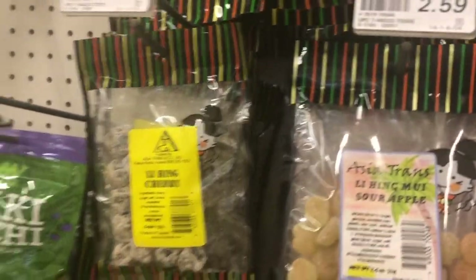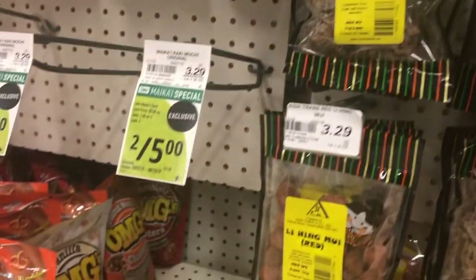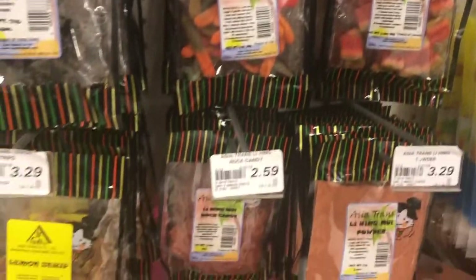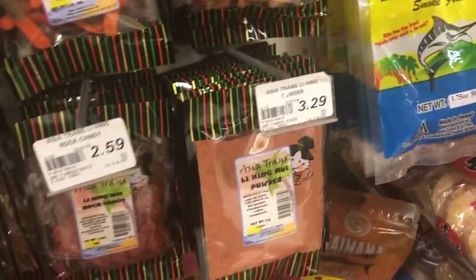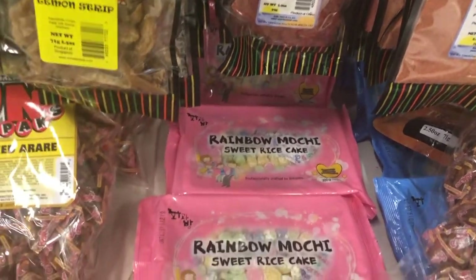Lihing mui sour apple, cherry, lihing cherry, white lihing, seedless lihing mui, rock salt plum, watermelon. I'm showing you guys and then reading other stuff. Rainbow mochi sweet rice cake. Danielle will love that.